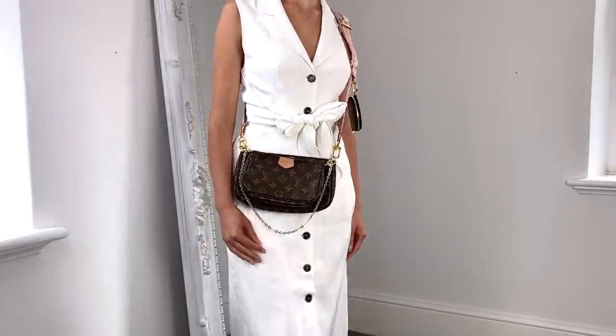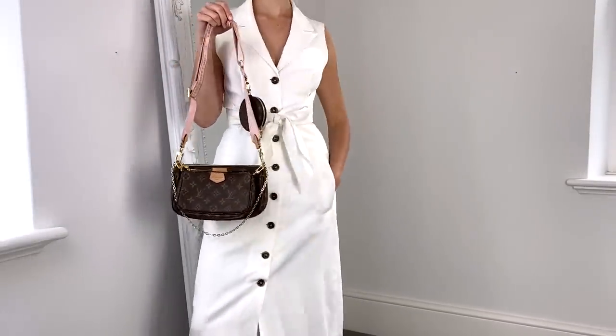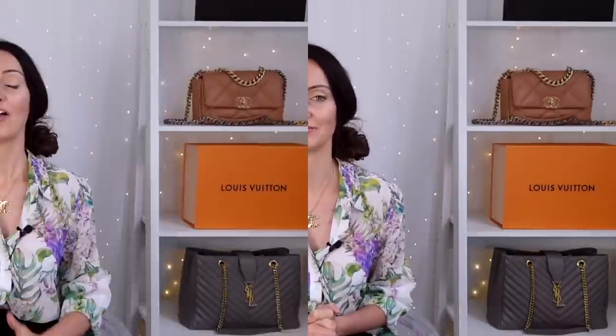I do think the leather, empreinte leather versions they've brought out look a lot better and the chain looks nicer on those, and I have been tempted. But I still don't think the Multi Pochette is a bag style for me. I just like a normal, simple bag — I'm really into Chanel at the minute — something effortless. I will never be adding a Multi Pochette to my collection again.